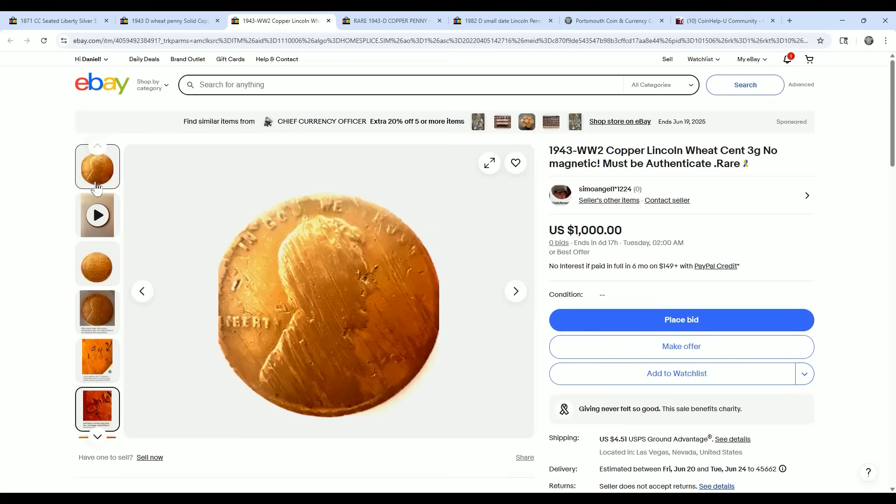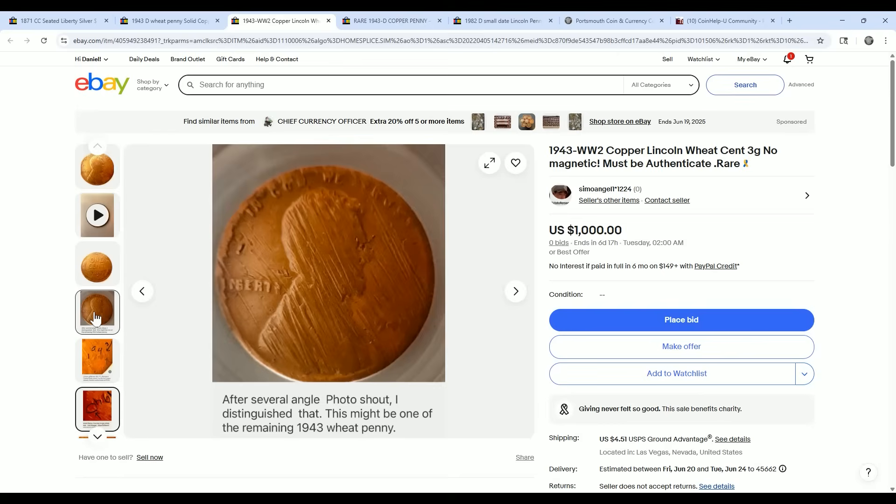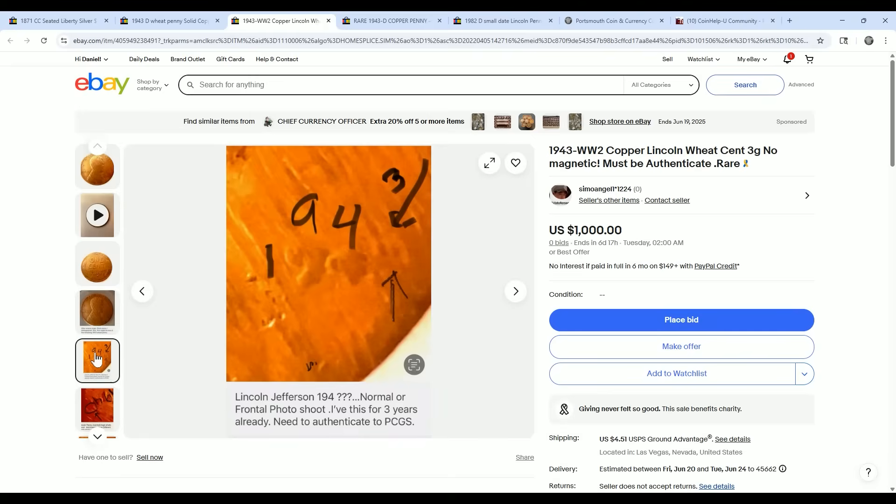Coins that don't have dates on them — this should be a no-date coin. It should never be allowed to be listed as a 1943. It's not a '43. They're using pareidolia, making a shape of a 3 out of nothing. This should be listed as a no-date. AI can look at this image, and anybody that tries to do this again, it will flag it, and then let humans look at it and determine it.